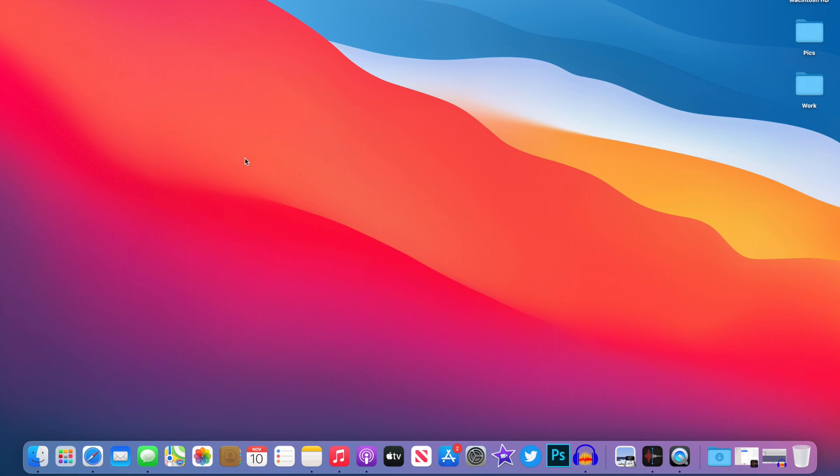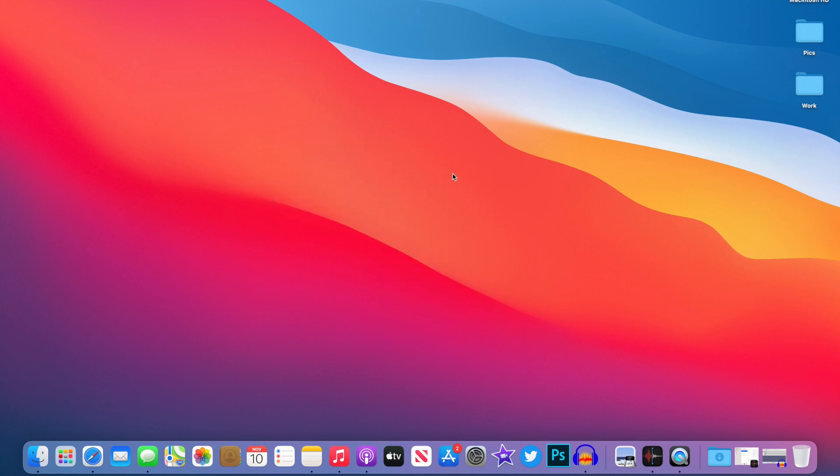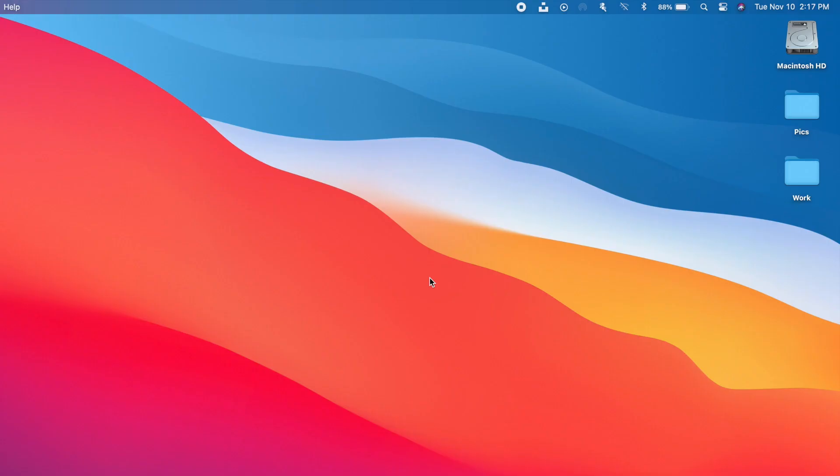Starting with the obvious — the redesign. macOS 11 has totally been redesigned. We have all new icons, the dock has been redesigned, and we now have full-height sidebars on all of the apps. There are all new redesigned symbols across the apps, and they all share the same symbols. Apple has also added back the startup chime on macOS, and we have all new system sounds. Everything has been redesigned and looks much more like iOS.